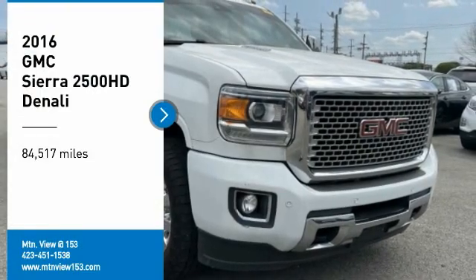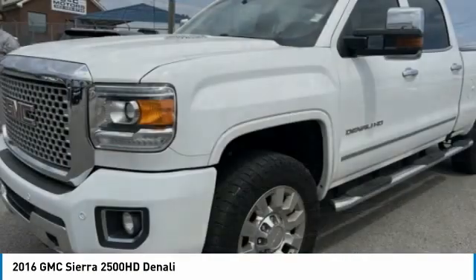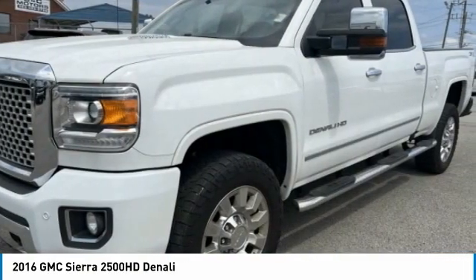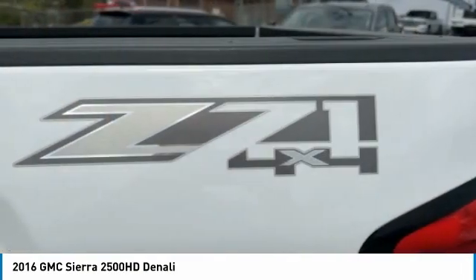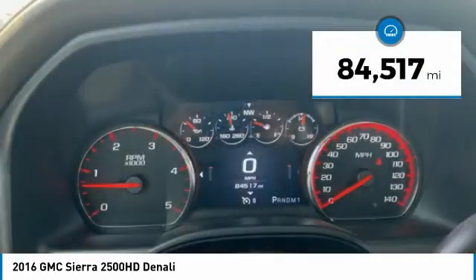You are going to love the 2016 Sierra 2500 HD. The GMC Sierra 2500 HD has all your workhorse basics covered. No worries here — this vehicle has less than 85,000 miles.